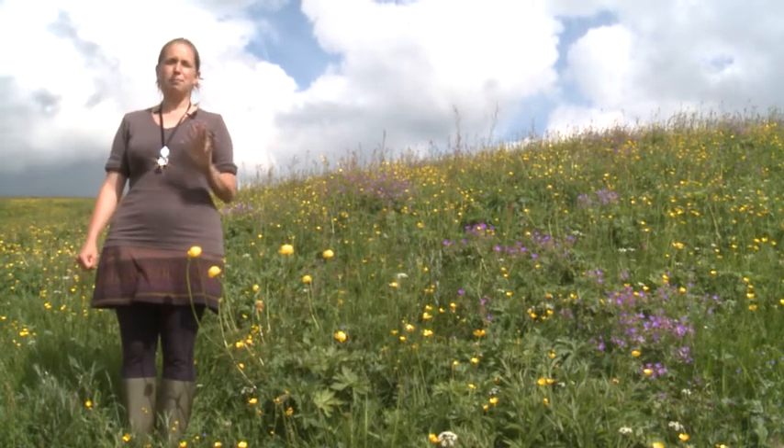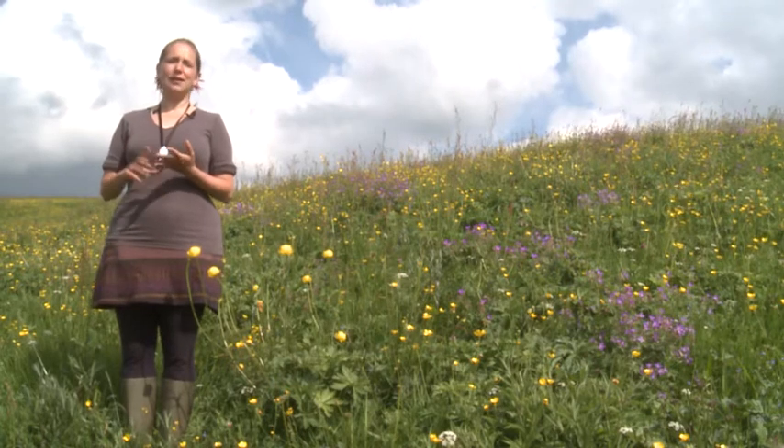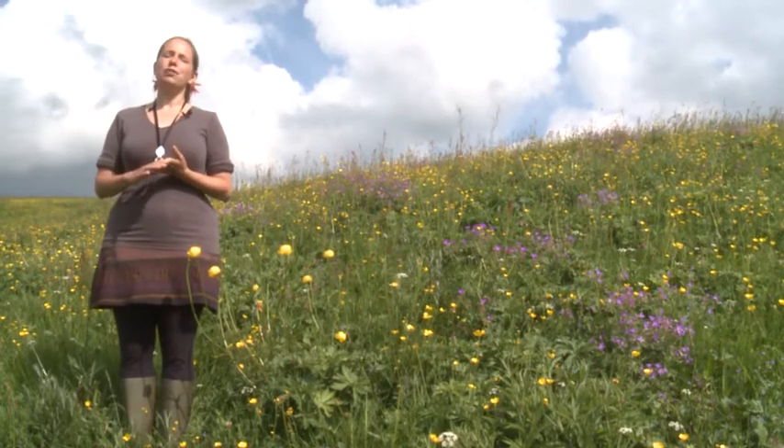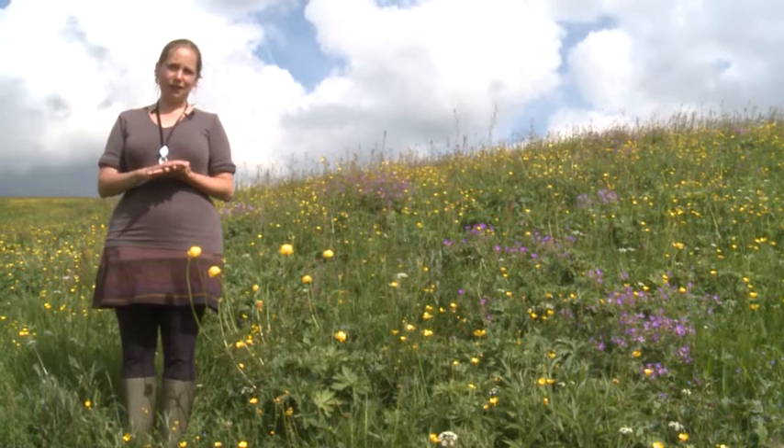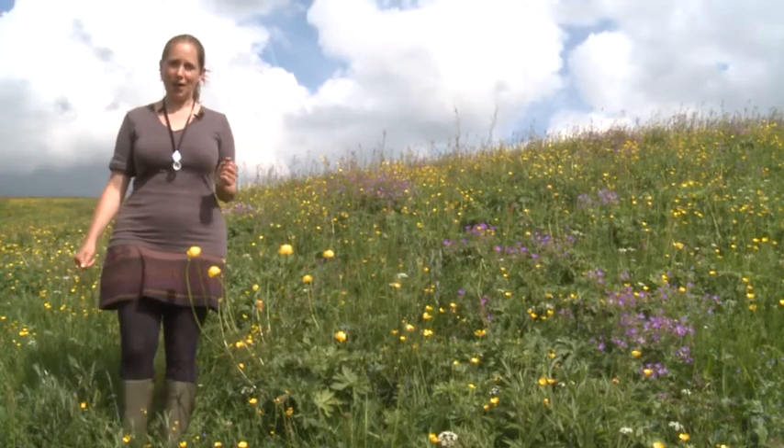I call these plants the big five. They are Globe Flower, Great Burnet, Melancholy Thistle, Wood Cranesbill and Lady's Mantle, and I'm very lucky to be standing on a bank that has all five of these in flower.